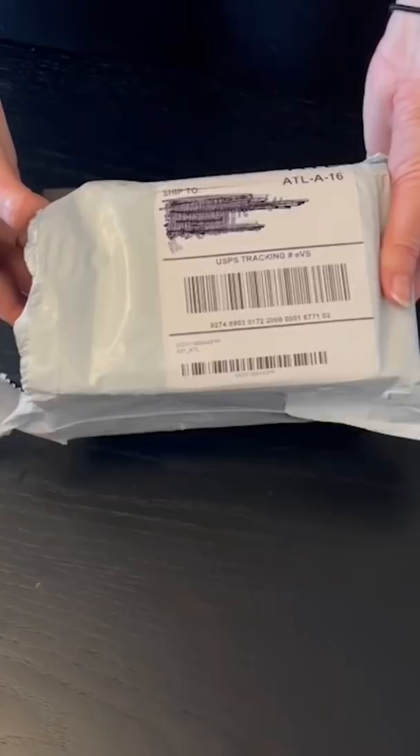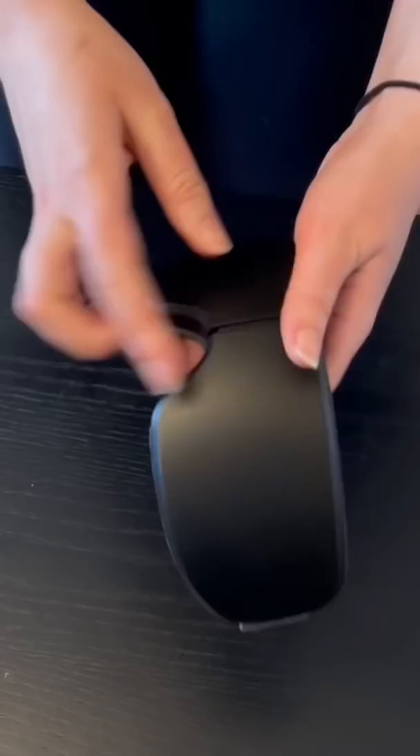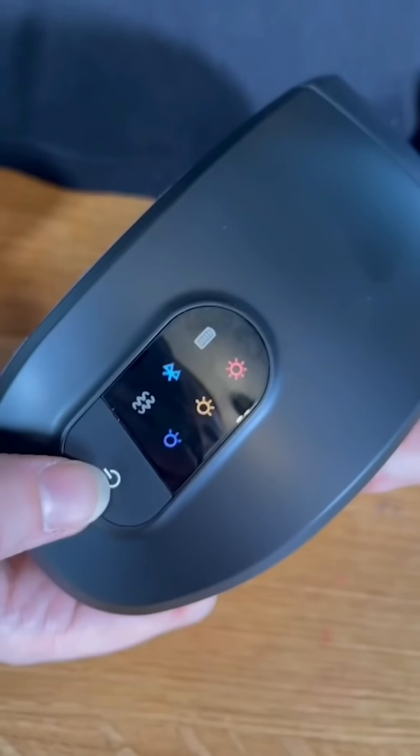Quick note: this thing took forever to ship to us, and it also didn't look quite as impressively large as the ad made it seem. I kind of thought this eye massager would have little arms to massage my eyeball, but it's basically just a vibrating pair of thick sunglasses that buzzes at seemingly random intervals.